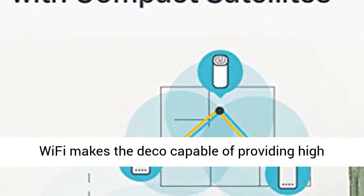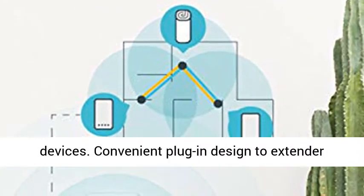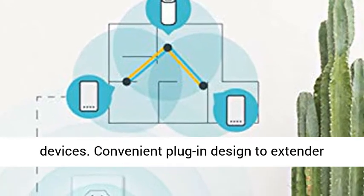Dual-band Wi-Fi Mesh Network System: FastAC 1200 Dual-band Wi-Fi makes the Deco capable of providing high-speed Wi-Fi and lag-free connections for more devices.